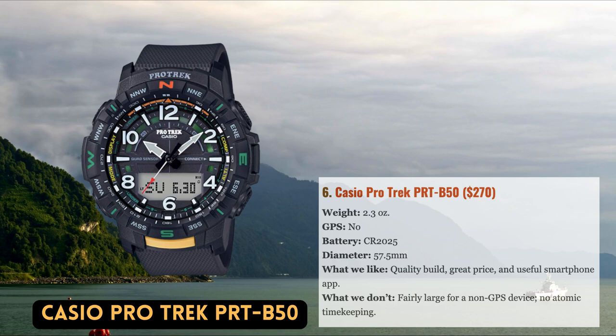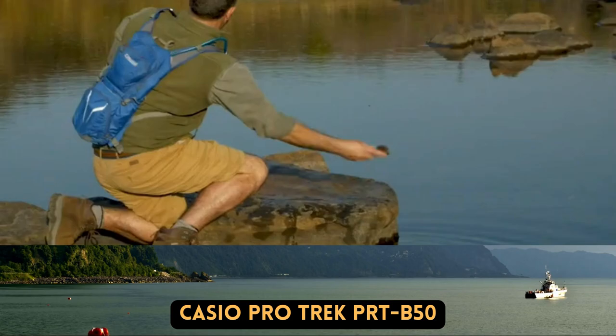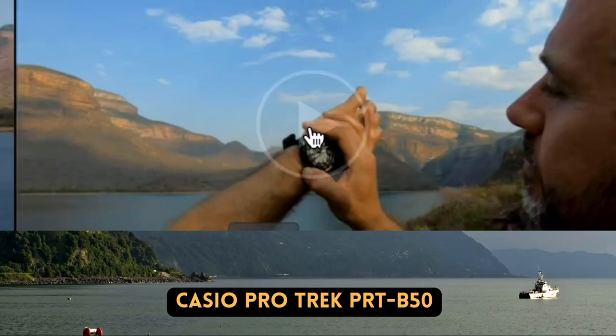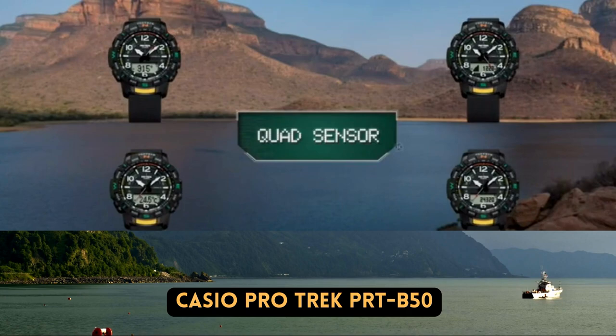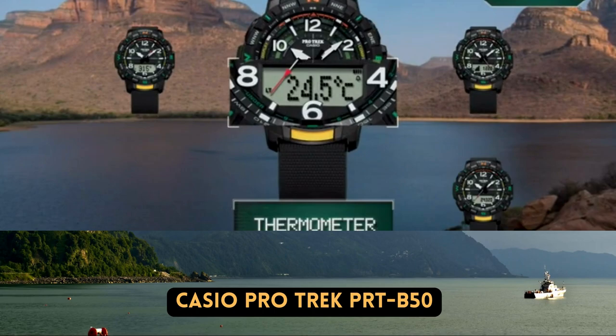One of the most well-known watch brands in the ABC watch industry is Casio, and their ProTrek series includes the PRD-B50. Similar to other Casio watches we've examined, this one features a sturdy feel, a sensible structure with buttons flanking either side that are clearly labeled, and reliable sensors. The PRD-B50 lacks some capabilities like solar power and atomic timekeeping, and is priced at $270 — though you can frequently purchase it for cheaper at places like Amazon.